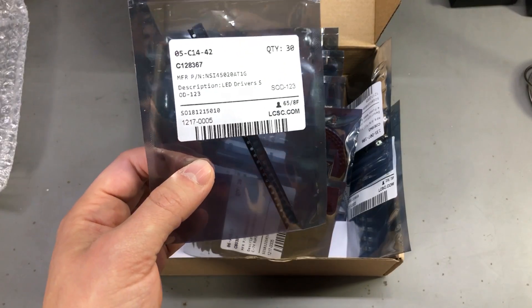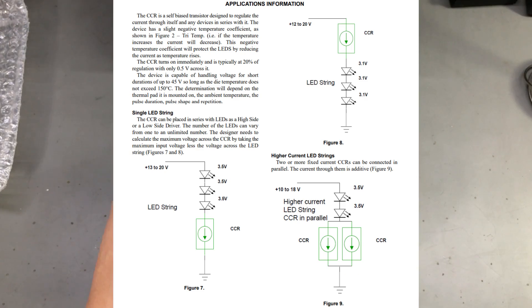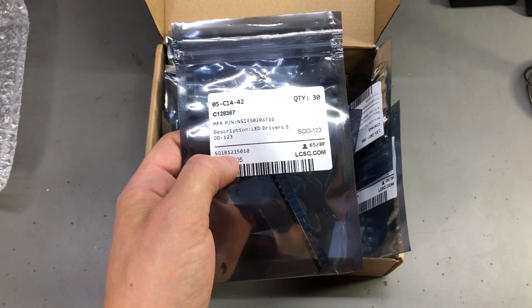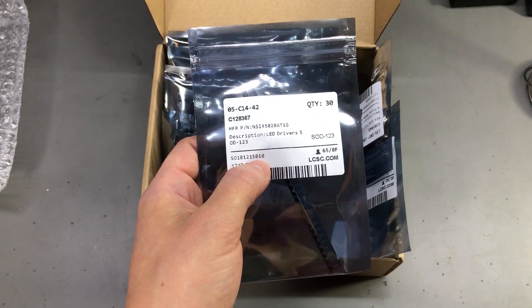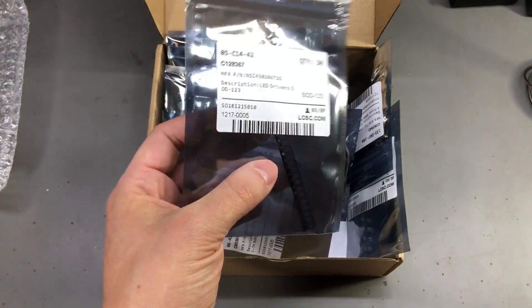So I got a bunch of different LED drivers, and these ones in particular are very interesting constant current drivers from OnSemi. They're super simple to use - they act like a constant current diode, basically a two-terminal device that you insert in series with your string of LEDs and it will regulate the current. They come in a bunch of different variants with different current settings and also different tolerance levels. I wanted to experiment with these to see how they handle power dissipation, because this could potentially be a very simple way of properly driving LEDs. The power dissipation is dependent on the difference between the input voltage and the output voltage, so you'll need to size the series LED string accordingly to have less power dissipated in this current regulating device.